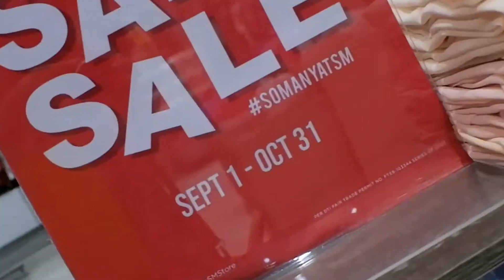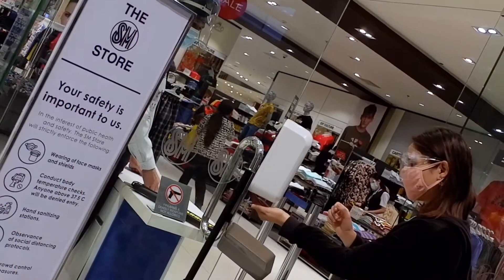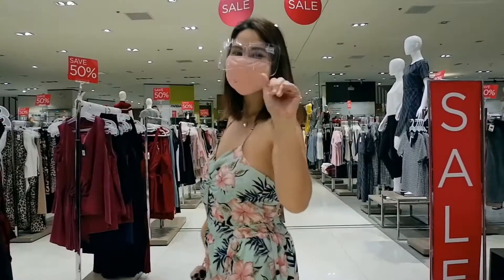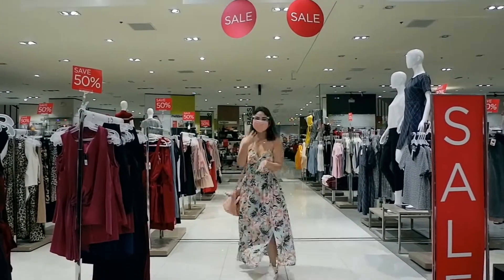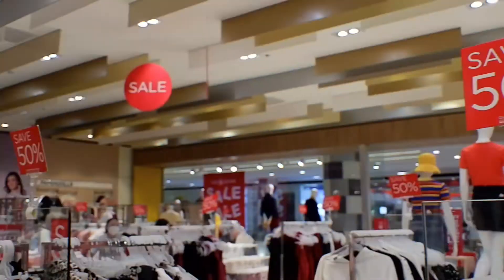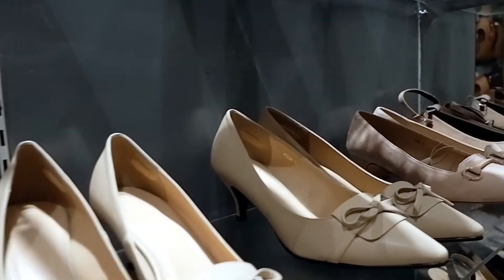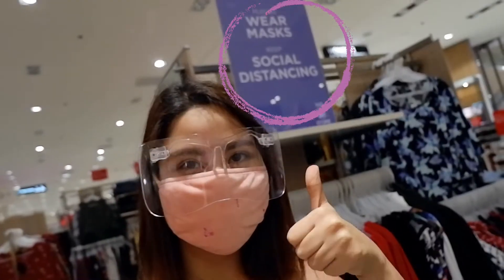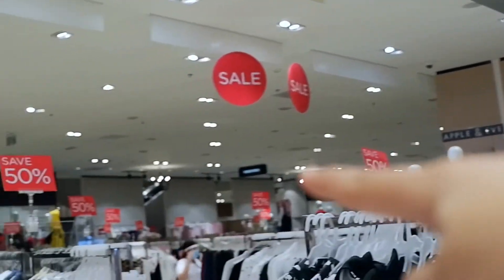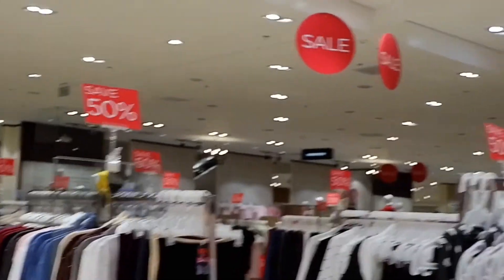So let's go! So guys, we have 50% here, 50% over there, 50% over there, and there, and there. Oh my gosh, I'll see you for more!